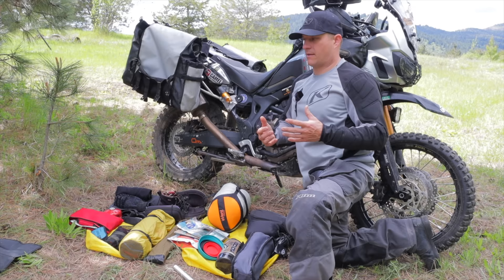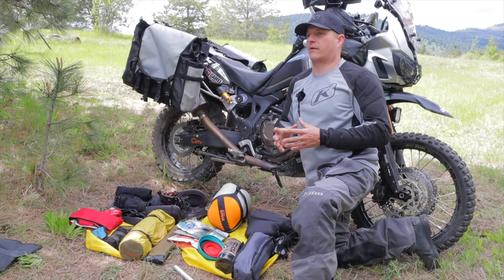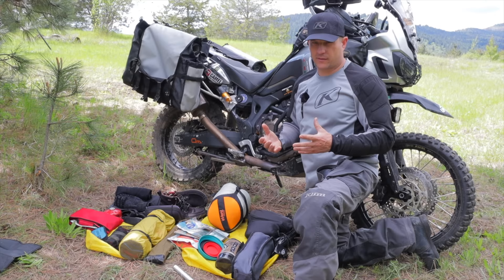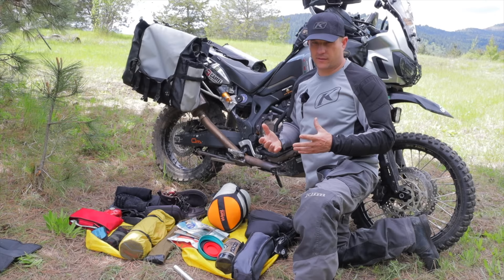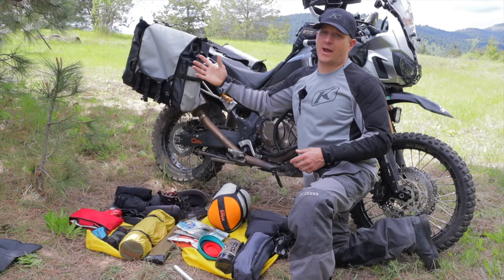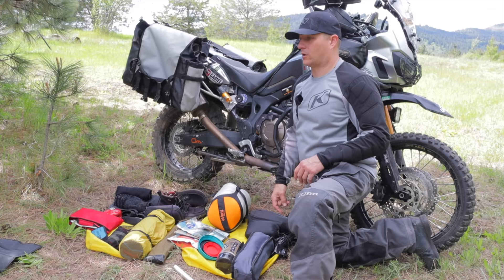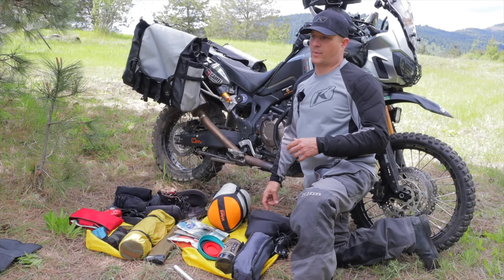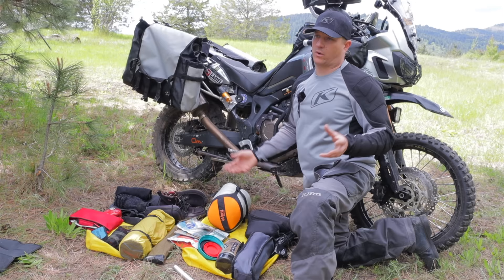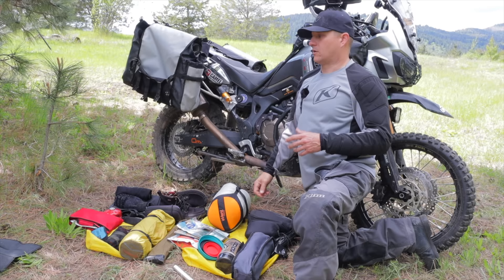One really easy way to cut weight on long adventures is soft panniers. Hard panniers are great for organization and quick access, but both of my soft panniers empty weigh only 13 pounds total, whereas one hard pannier by itself weighs 14 or 15 pounds. Switching to something like the Giant Loop Around the World pannier is an easy way to cut weight. They're 90 liters and I won't go anywhere without them.